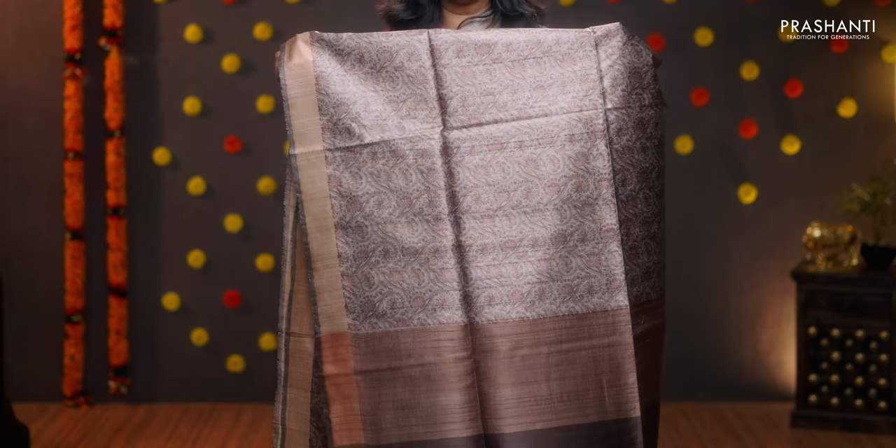Grey with brown — another classic colour with antique zari woven borders. Beautiful all over paisleys and florals subtly printed running along the entire body. A simple printed pallu. A contrast blouse in brown, priced at 5650.